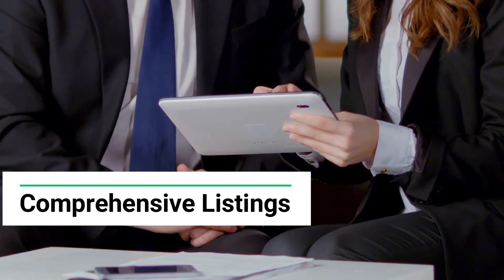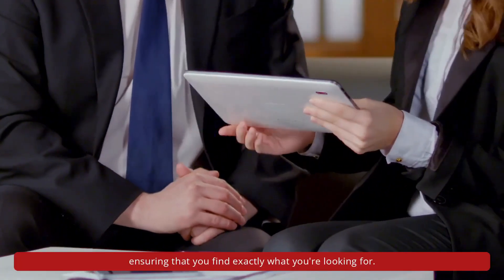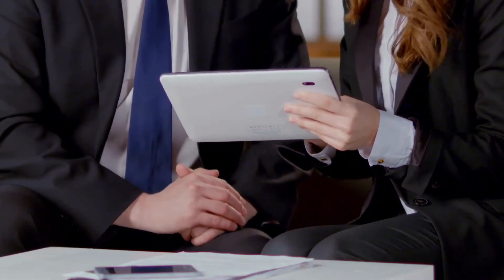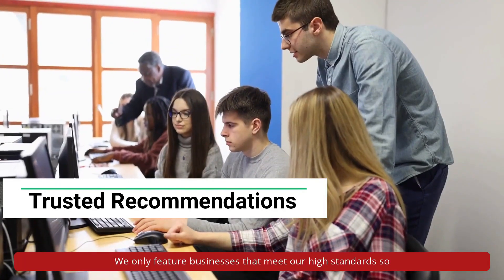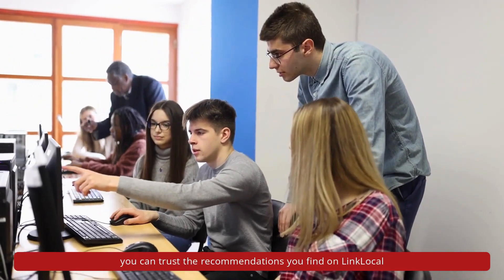Comprehensive listings — we have a wide range of businesses listed on our platform, ensuring that you find exactly what you're looking for. Trusted recommendations — we only feature businesses that meet our high standards, so you can trust the recommendations you find on Link Local.